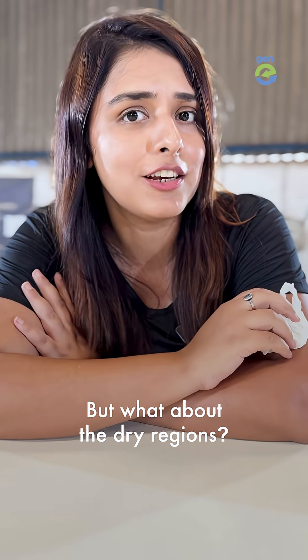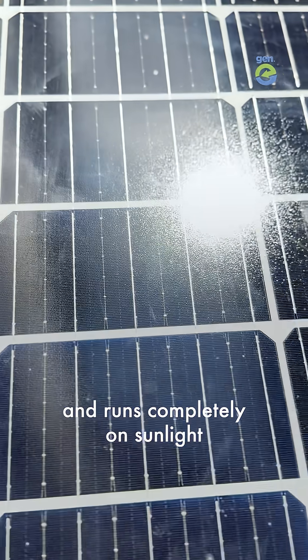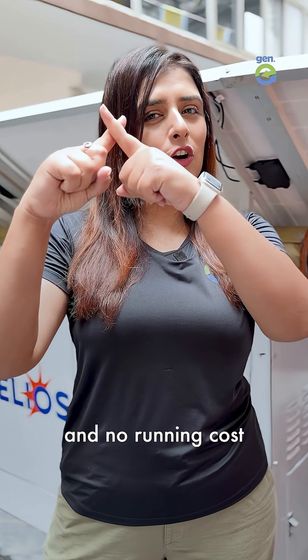But what about the dry regions? That's why we built ACVO Helios. It works everywhere and runs completely on sunlight — so no extra pipes, no electricity, and no running costs.